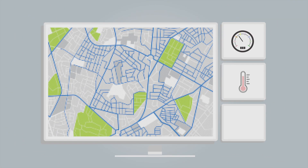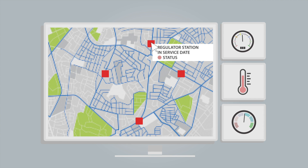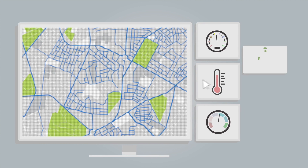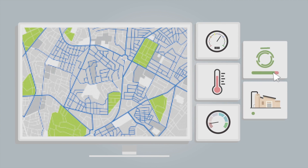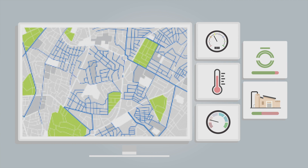Throughout the system, pressure, temperature, and flow rate are monitored by system operators to ensure that natural gas can safely reach and power the equipment that uses it. System operators can remotely control valves and compressor stations in order to adjust flow rates or isolate sections of pipe as required for maintenance or in emergencies.